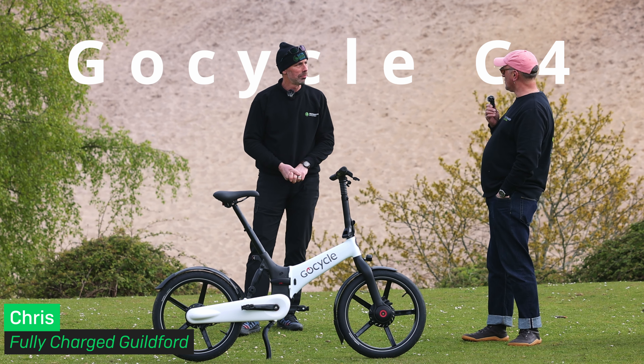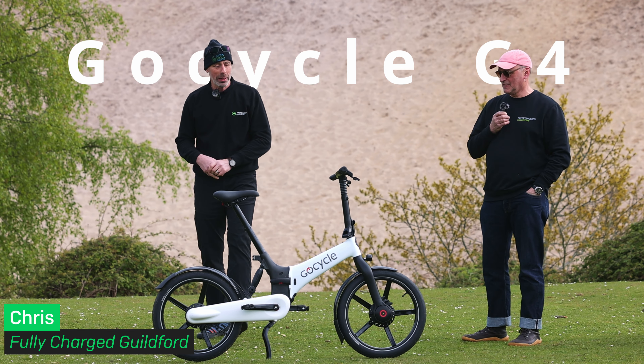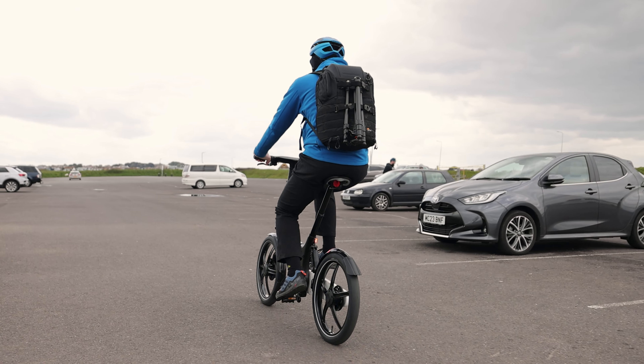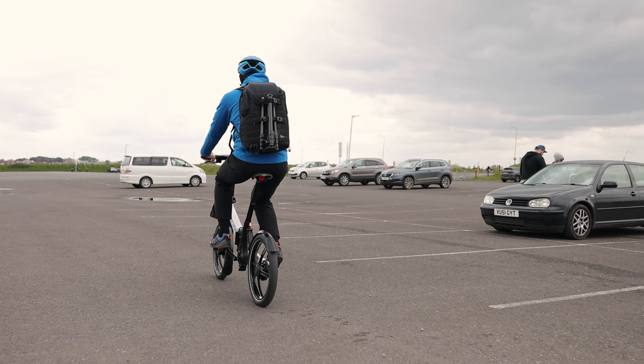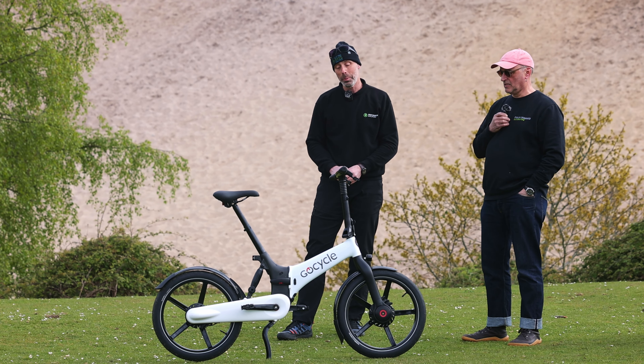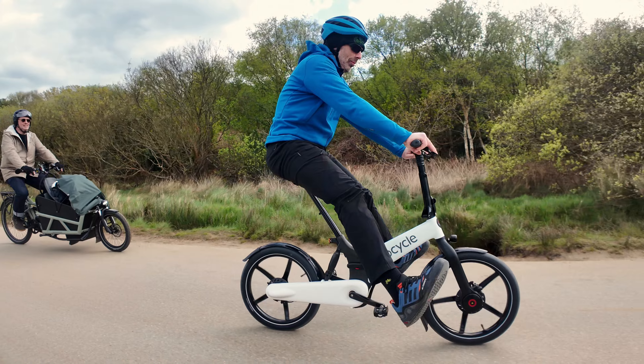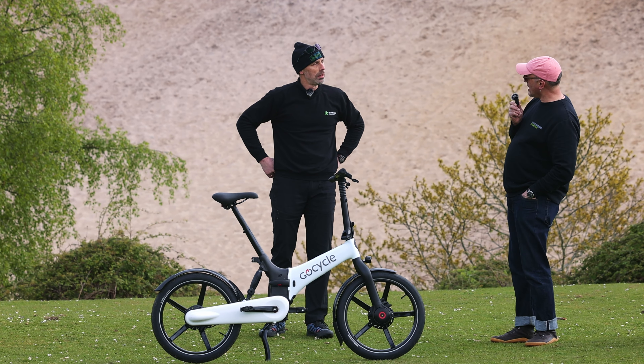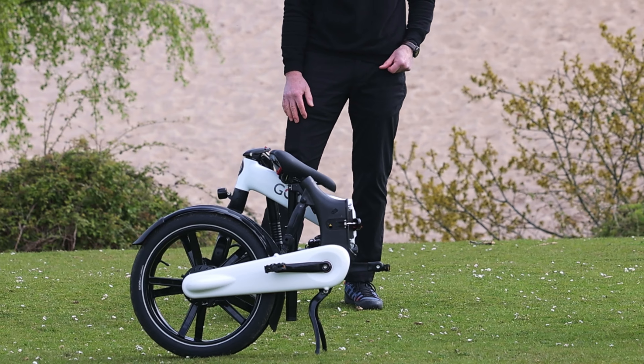Tell us why you bought this GoCycle today. The GoCycle is the best folding e-bike you can buy. It's really comfortable, it folds really small, so it's ideal for commuters and people that want to chuck it in the back of a car, but it's a really nice ride and a lovely bike to live with. So Chris, how small does it go? Let me show you. That is very small.